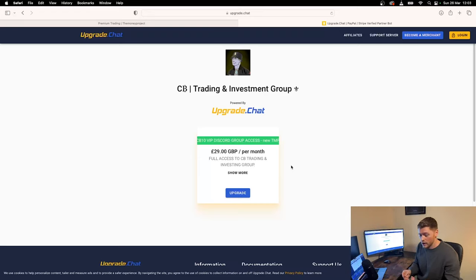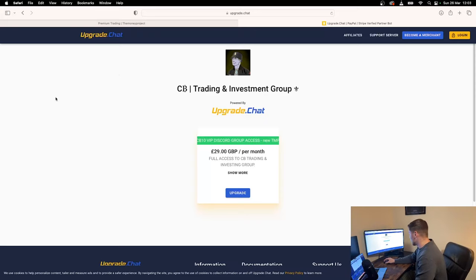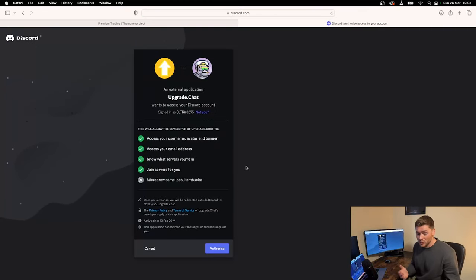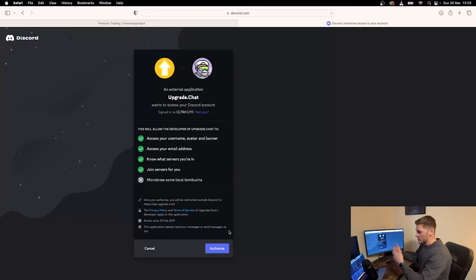This part is very important: when you get to this page, whether from your phone or your laptop, you want to make sure you're signing up with Discord. It will give you two options — sign up with Discord or Telegram. You need to select Discord because when you select Telegram it messes things up and you don't get the correct roles inside Discord. Click 'Upgrade', then 'Log in with Discord', and sign in with your existing Discord account. If you haven't got one, create one and make note of your Discord username, password, and email.